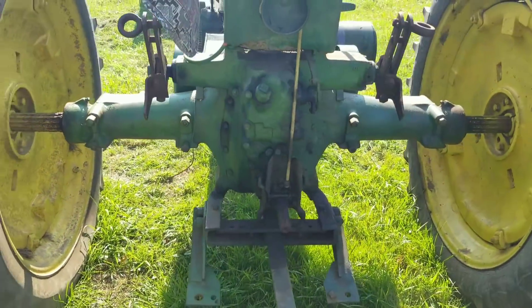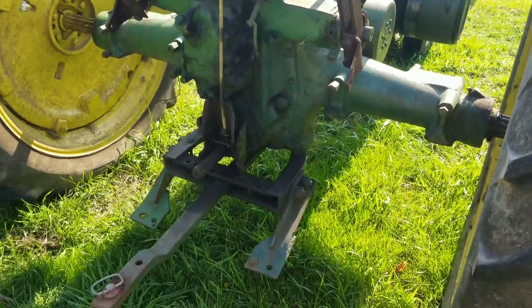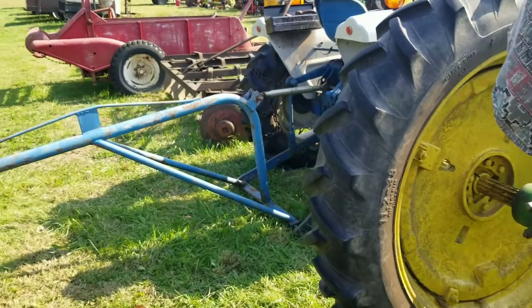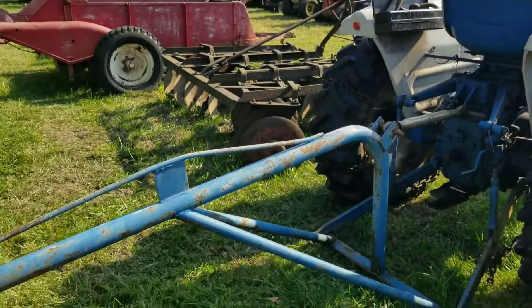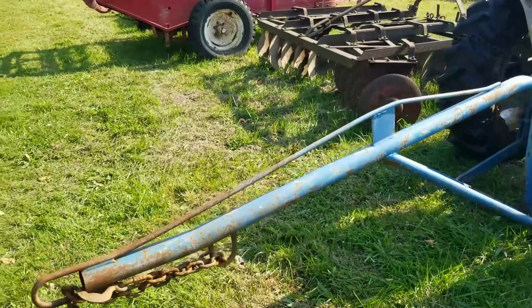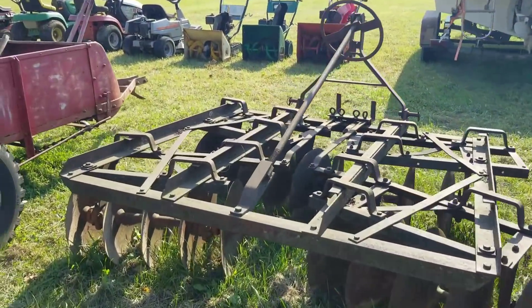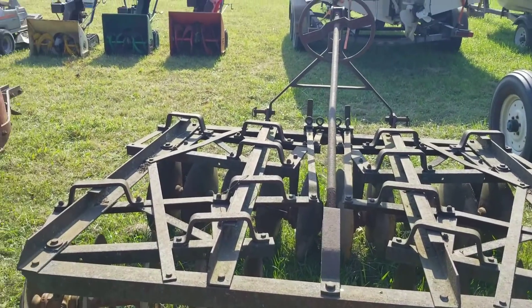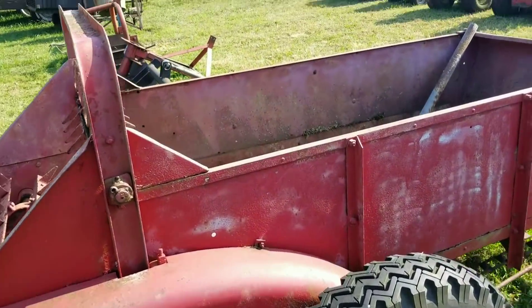I don't know why this sale is going on, if somebody passed away or what the deal is. But this was probably his pride and joy at one time. We've got a pig pull here, actually attached to the Ford 1700. That looks like a pretty heavy pig pull for a little tractor like that. Got a three-point set of discs, and these look to be probably six-footers. It's not in horrible shape.